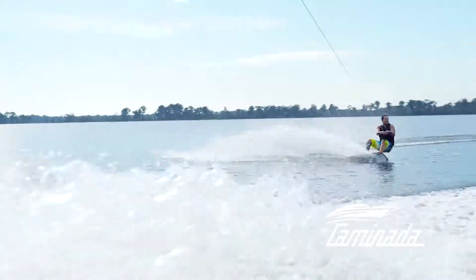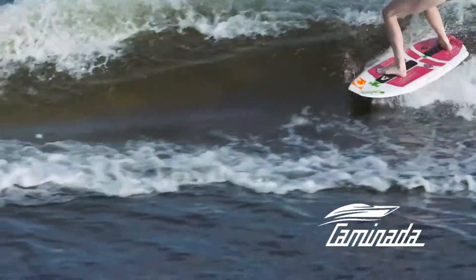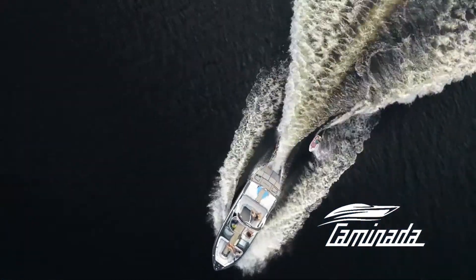Versatility. Forward Drive gives you versatility, enhancing just about every use of your boat — cruising, to performance, to every kind of water sport.